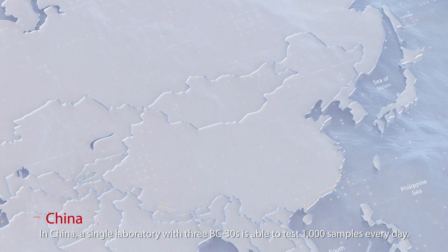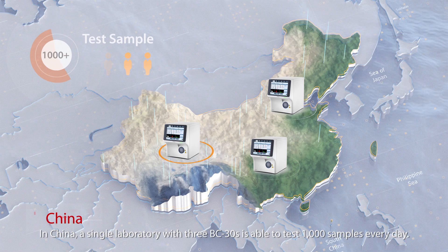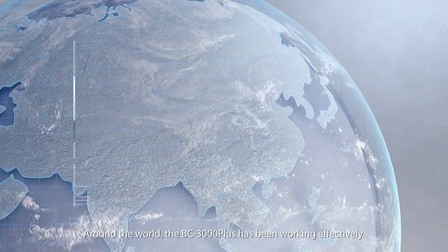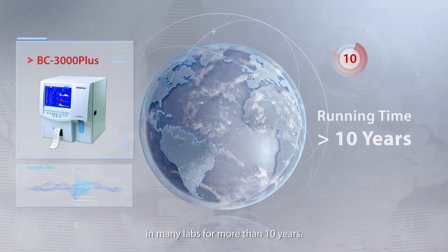In China, a single laboratory with three BC-30s is able to test 1,000 samples every day. Around the world, the BC-3000 Plus has been working effectively in many labs for more than 10 years.